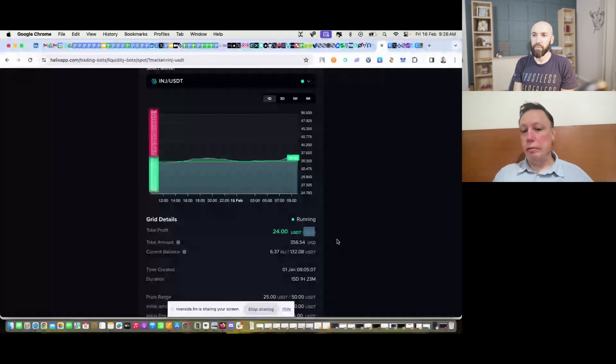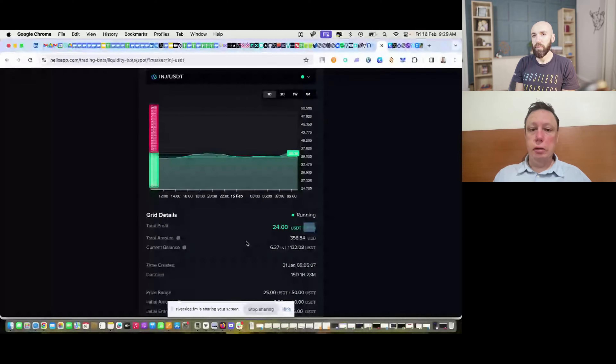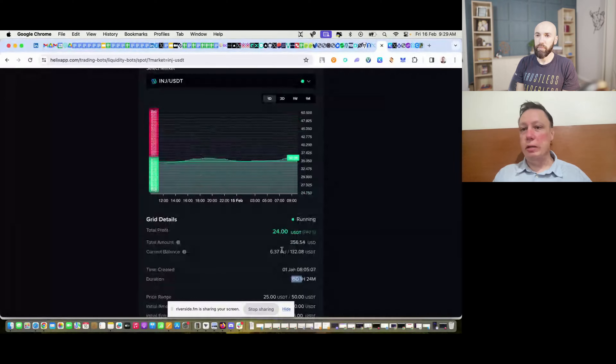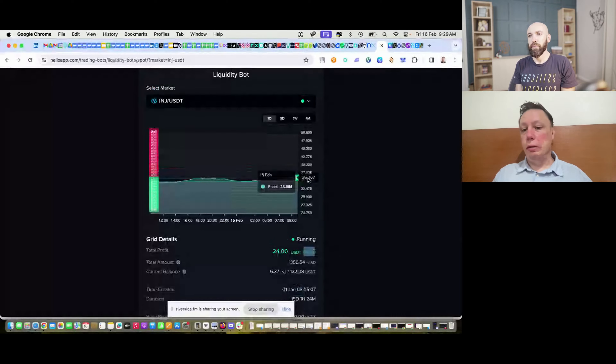I activated the Injective bot on January 1st and it's about 7% up, oscillating within the range. It doesn't separate realized versus unrealized profit, so some of that 7% is just from the price of Injective going up a bit. I didn't put a lot of money in because I was testing it. I've been running it for about 45 days — it keeps making money. That's 7% in 45 days with no leverage. With leverage you can significantly increase this.